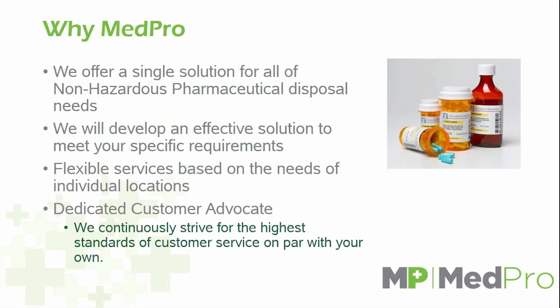We also have a dedicated customer advocate, which is extremely helpful for all of your questions. Most people who come across pharmaceuticals aren't necessarily experts in this matter, while our dedicated customer advocates are extremely informed in all issues regarding pharmaceutical disposal — from the actual disposal process to compliance issues or segregation questions you might have.